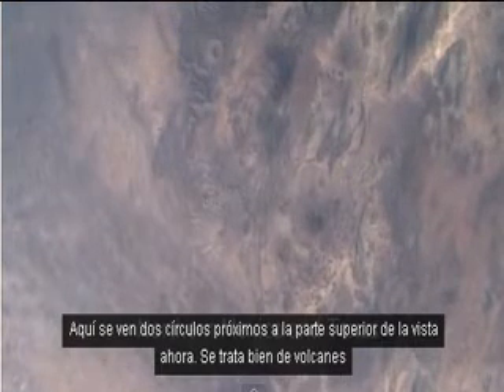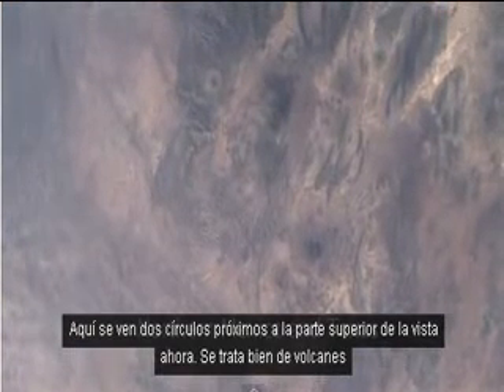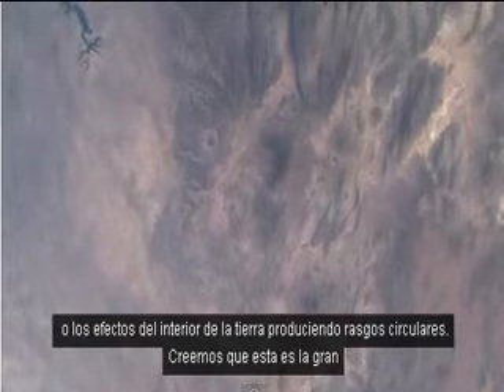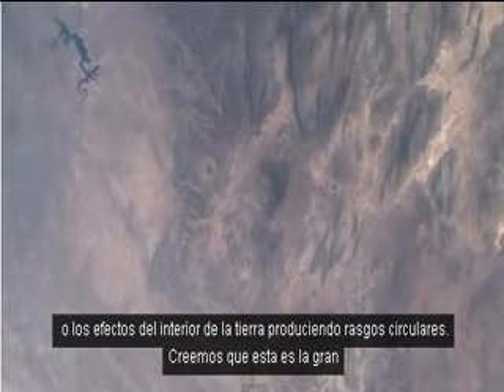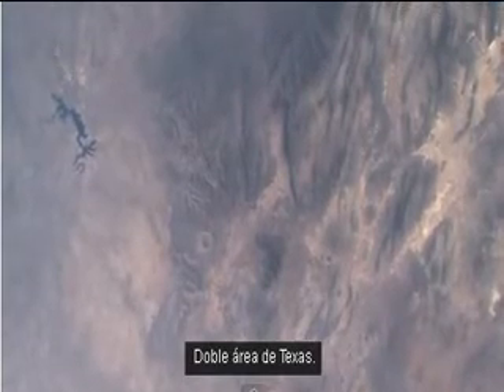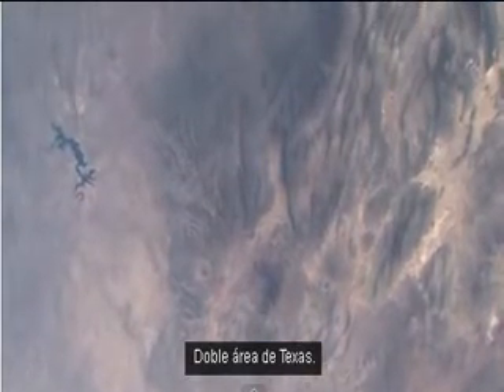Here you see two circles coming into the top of the view now. These are either volcanoes or effects from inside the earth producing circular features. We think this is the Big Bend area of Texas.